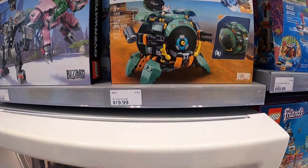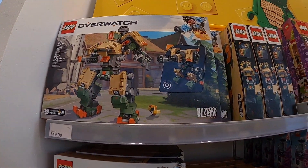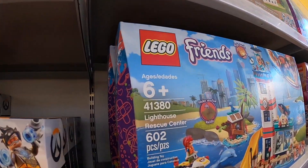If you like video games like Overwatch, there's stuff for that. Or Lego Friends — they're friendly.